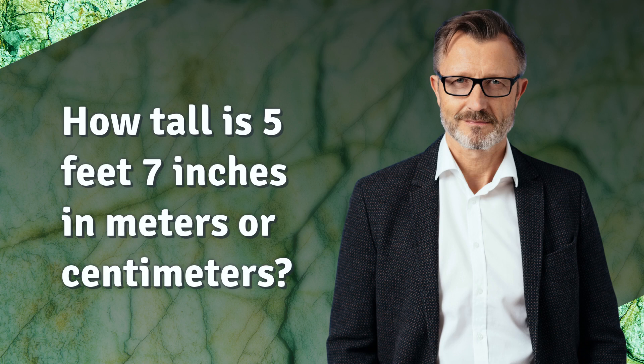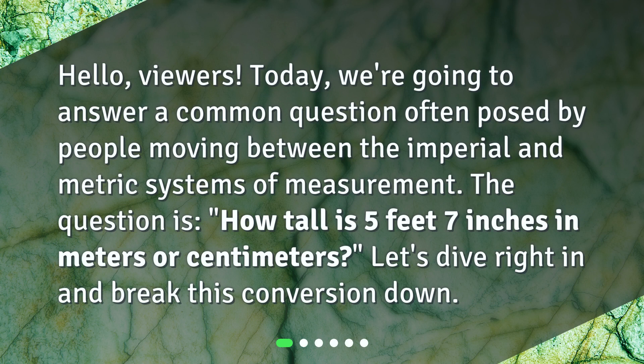How tall is 5 feet 7 inches in meters or centimeters? Hello viewers. Today we're going to answer a common question often posed by people moving between the imperial and metric systems of measurement. The question is, how tall is 5 feet 7 inches in meters or centimeters? Let's dive right in and break this conversion down.